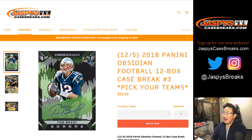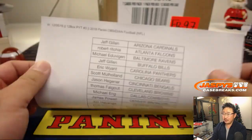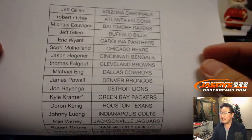Good evening everyone, Joe for jazbeescasebreaks.com with another break of 2018 Panini Obsidian Football, 12-box pick your team number 3 from jazbeescasebreaks.com. There it is on the 5th of December — remember the 5th of December, I think it's actually November.